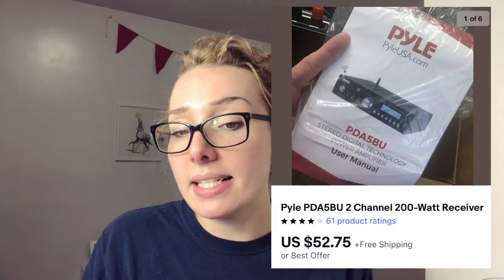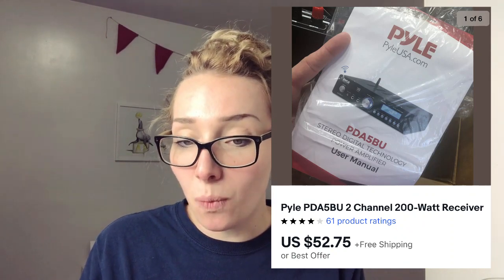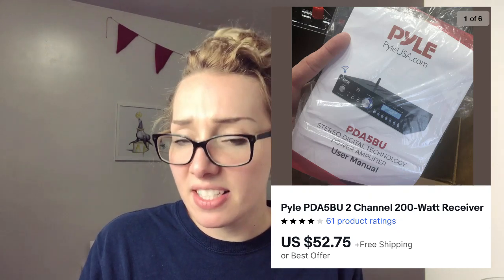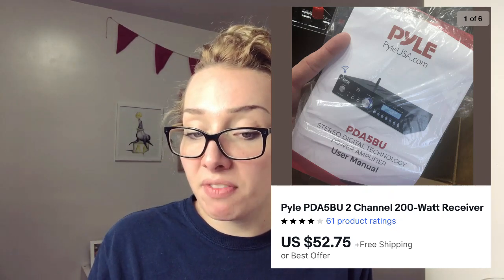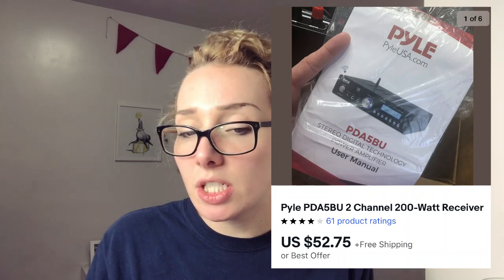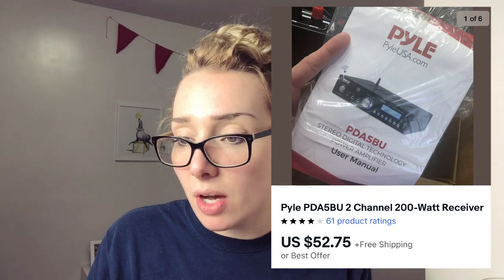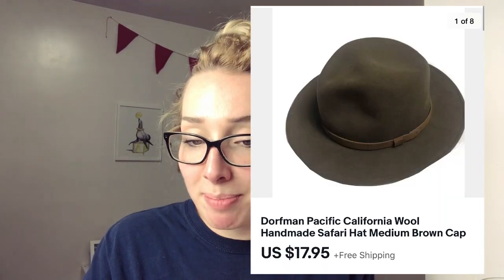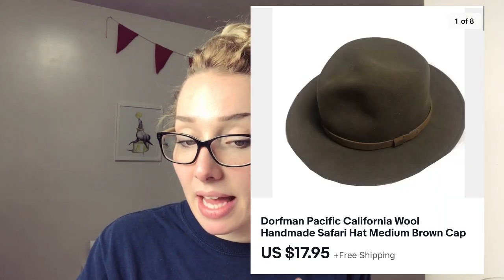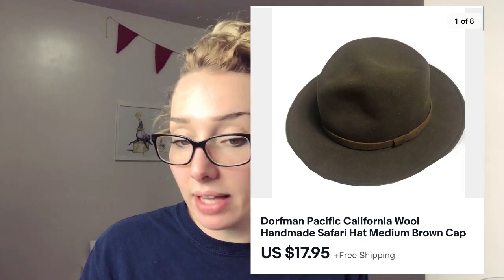This was a Pyle USA watt receiver — I find a lot of receivers and stuff when I go to Goodwill. This one was actually in a liquidation palette and I sold it for $52.75. If someone finds a lot of receivers, just keep your eye out. Pyle is clearly a cheaper brand as far as receivers go — some receivers can go for thousands of dollars. This was also in a recent haul video — a Dorfman Pacific wool hat that I found at the bins. I sold it for $17.95 with free shipping. It did have a little flaw that was noted in the listing, and it still sold at full asking price.